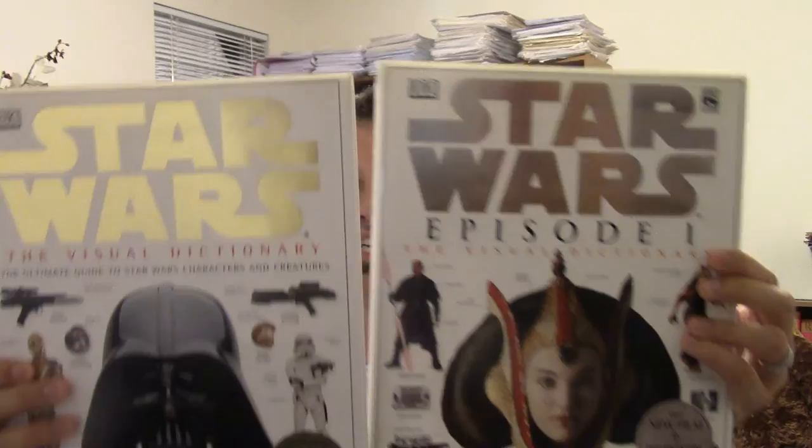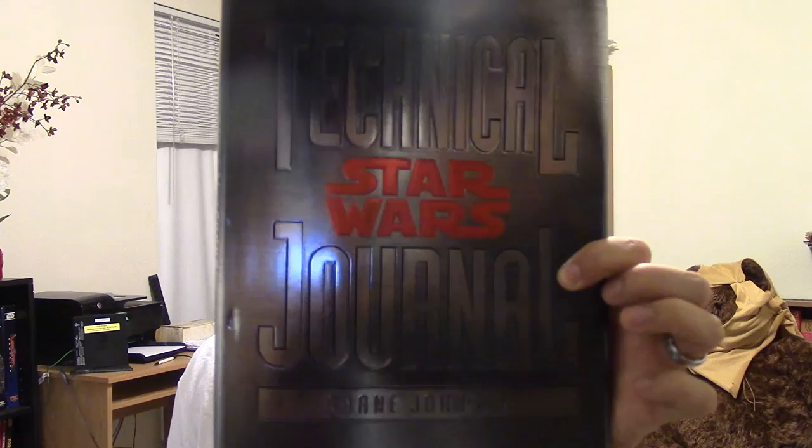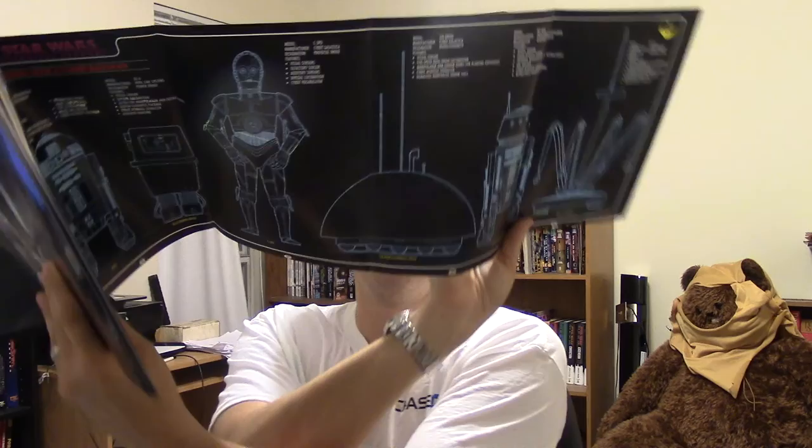Depending on whether you like it or not, some people like the visual dictionaries. I have a few — they were given to me as presents. They're really nice but deal mostly with the movies. Same thing with the incredible cross sections. I suggest getting the technical journal instead — it's a really well done book. It gives you all your readouts, fold-outs for Jabba's palace, all the droids, schematics on just about everything within the movies.